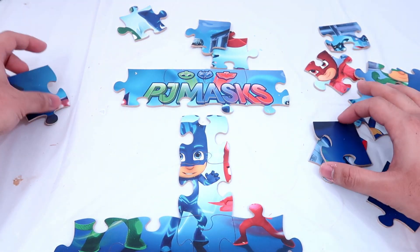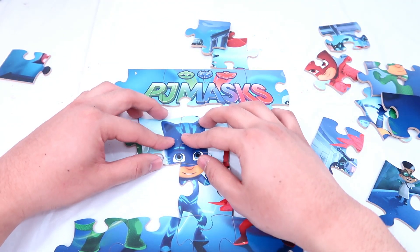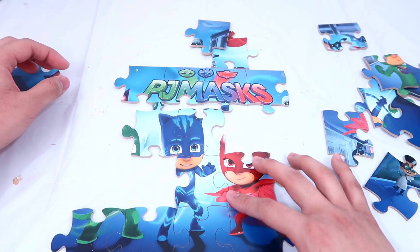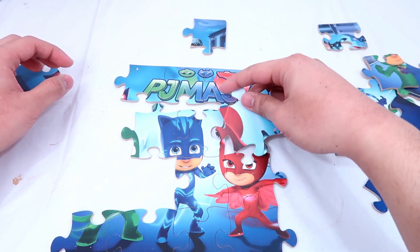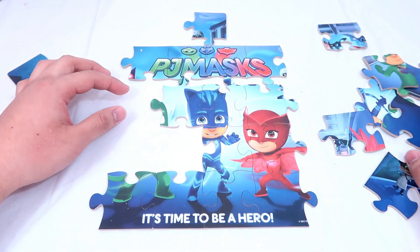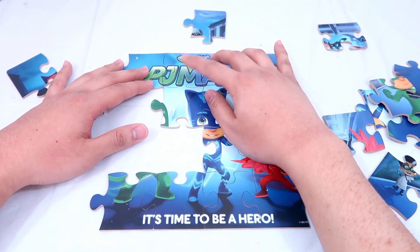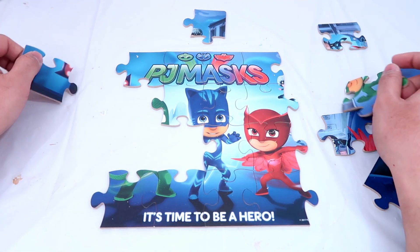Hey, look — that looks like Catboy. Yes, that's him. And this is Owlet. Great, we have found Catboy and Owlet. Now let's put this together. There you go. Looks like we're about to finish.